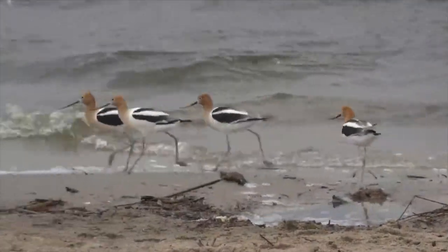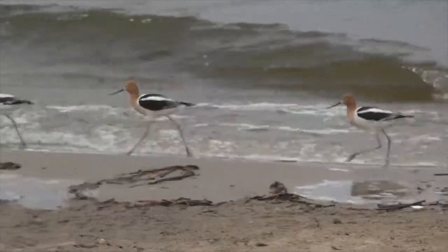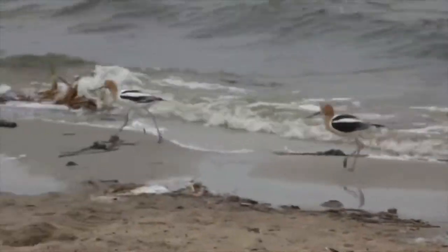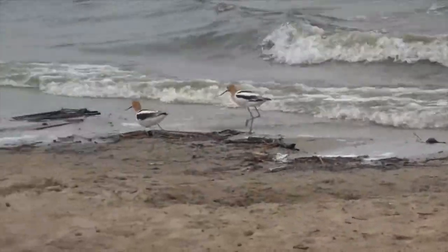American Avocets are a beautiful bird with a rather odd appearance. They have long blue legs, a reddish-orange head, a long thin black upturned bill, and a distinctive white V pattern on their otherwise black back.